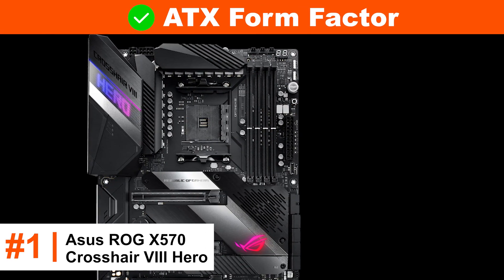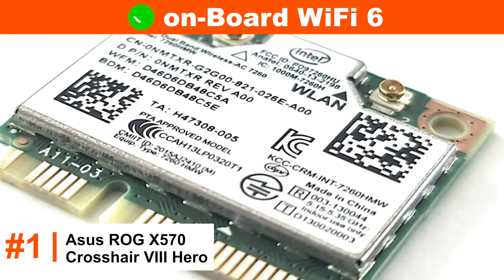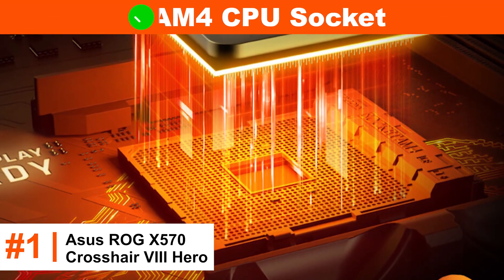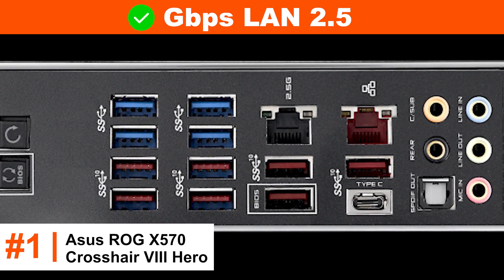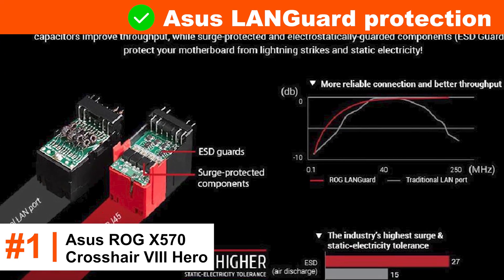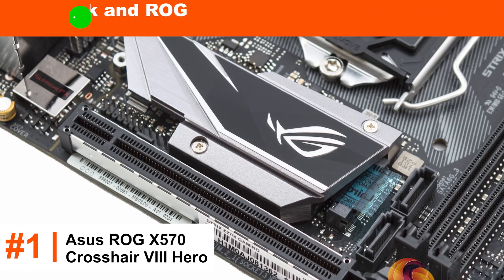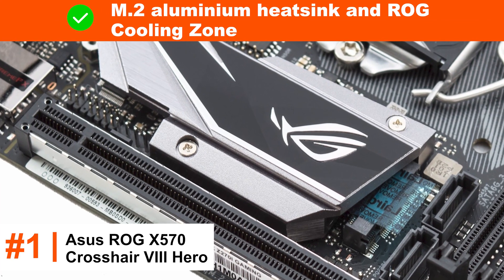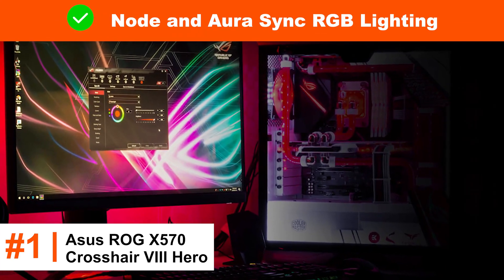ATX form factor. PCIe 4.0. Onboard Wi-Fi 6. AM4 CPU socket. 2.5Gbps LAN. ASUS LAN guard protection. USB 3.2. Pre-mounted I/O shield. M.2 aluminum heatsink and ROG cooling zone. Node and Aura Sync RGB lighting.